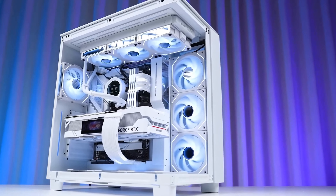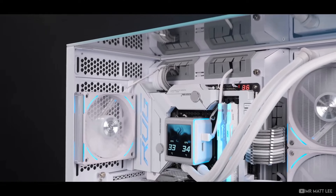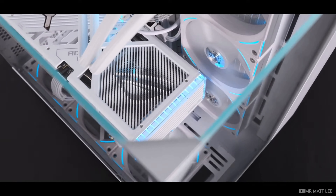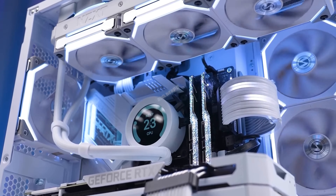Welcome to the pinnacle of gaming excellence. Click the Amazon link in the description to grab your RTX 4080 immediately and join the revolution in gaming and creative performance. Your next level experience awaits.